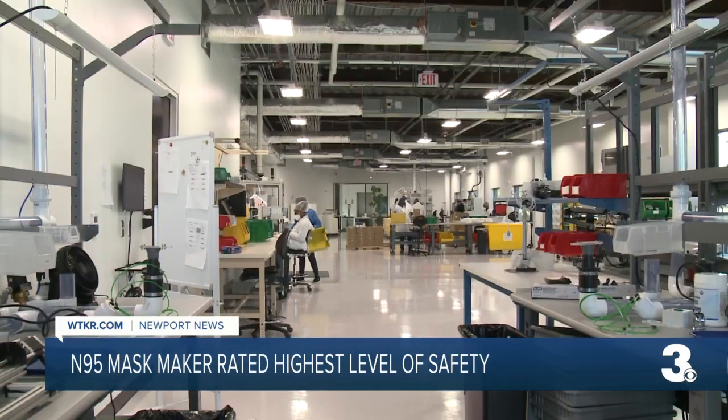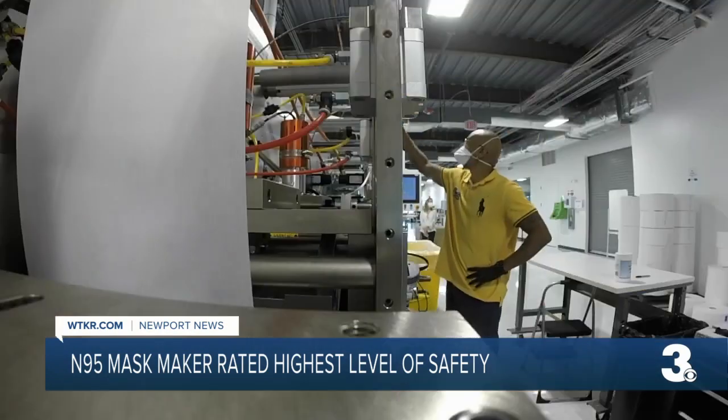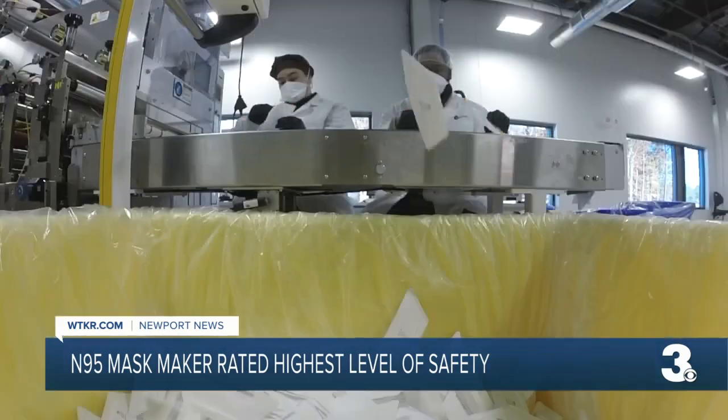When you enter this bright white, sparkling clean manufacturing site, a screeching grinding noise is a bit deafening. While it's not music to anyone's ears, each stitch is the sound of safety.